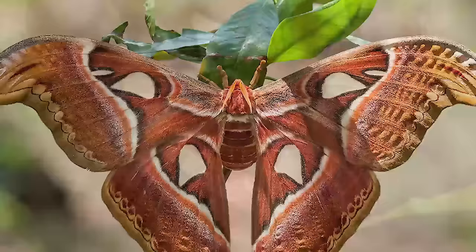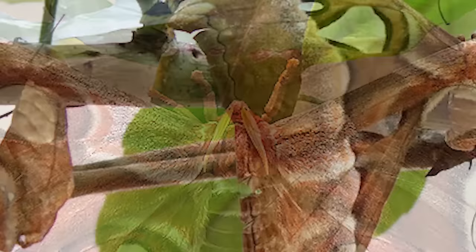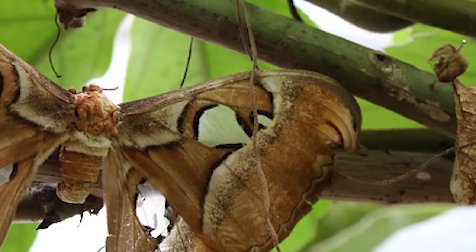How does it eat? It doesn't. An adult Atlas moth uses the fat stored up from its time spent as a larva to last the rest of its short life. Their cocoons are also spun from durable silk. In Taiwan, they actually unravel moth cocoons and use them in a variety of products, including purses.